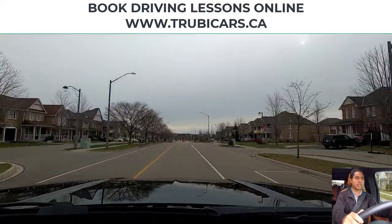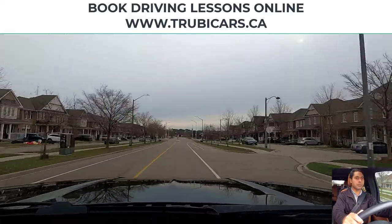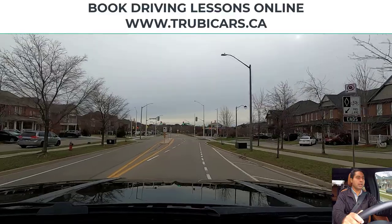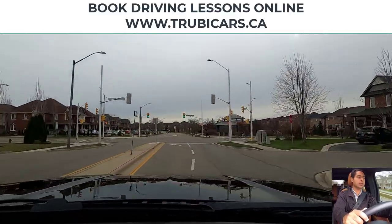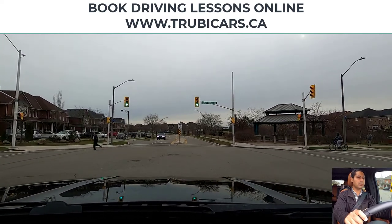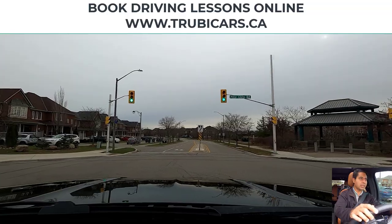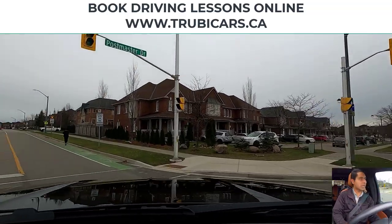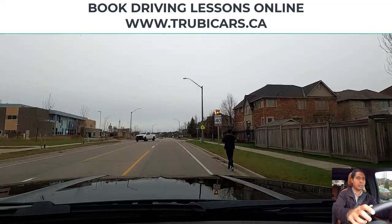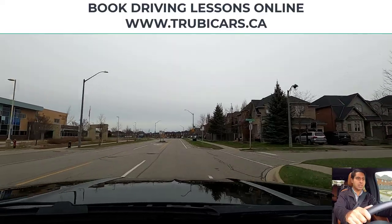At the traffic lights, we will be turning left. I have my left signal on. The light is green, so we go into the intersection. There is oncoming traffic — a car approaching — and we are going into the intersection, checking my blind spot as well, looks clear. There's a speed limit sign on the right-hand side with a yellow flashing beacon, and I'm scanning the intersection.